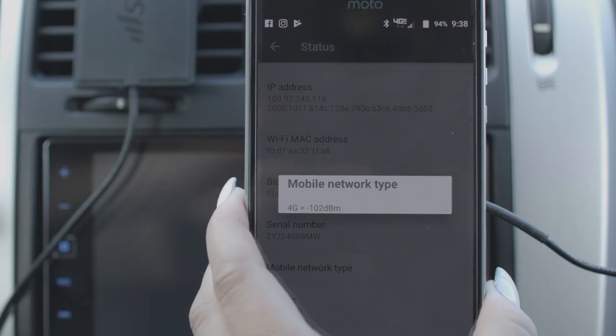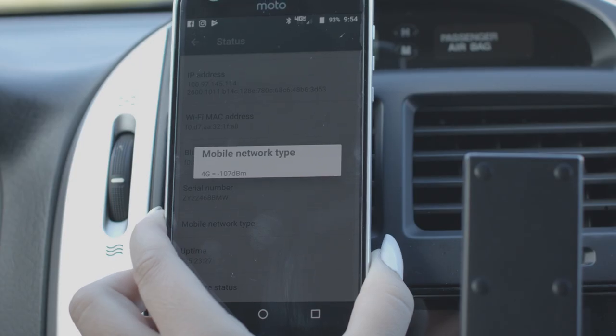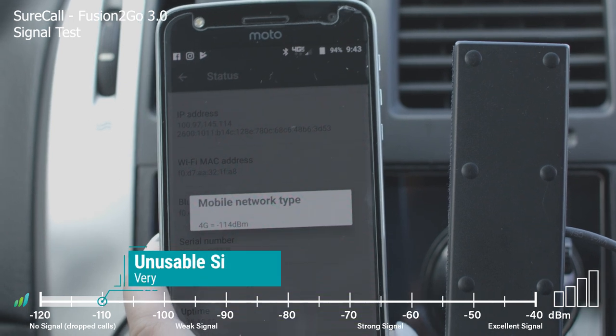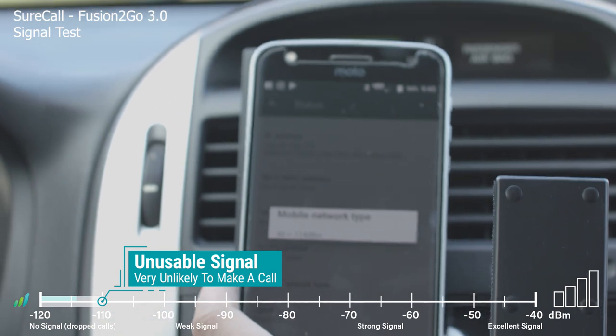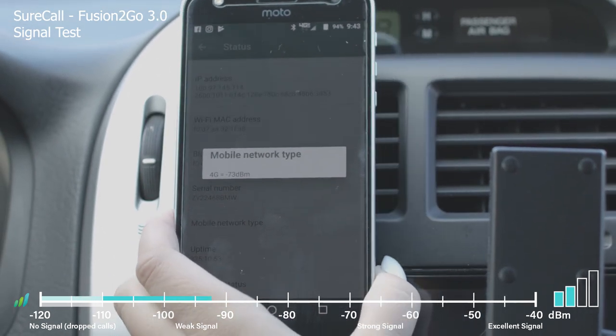We did five tests and all of the results were right around the same area, so we picked this one because it was the average. First we'll start with the SureCall — with no booster on we're at negative 114 — so I'm going to flip it on here and put it right over and let's see what happens.